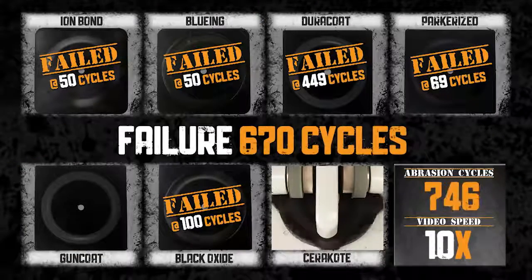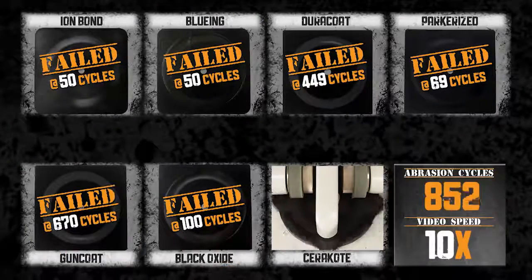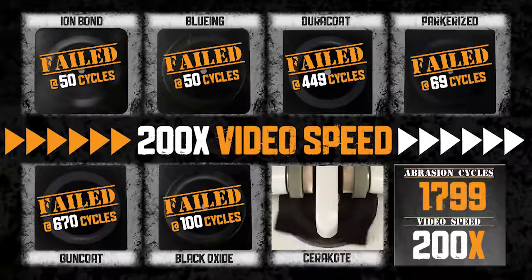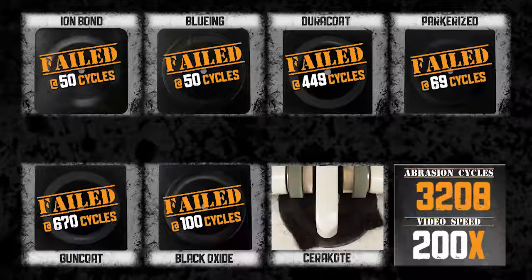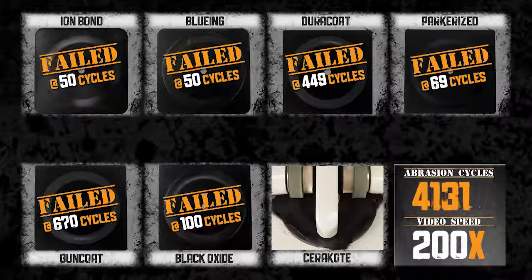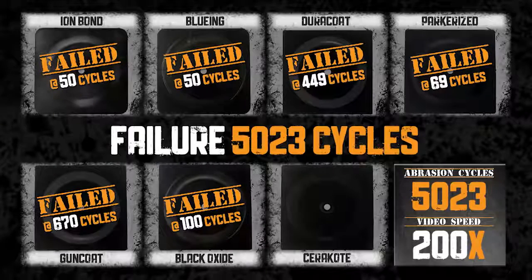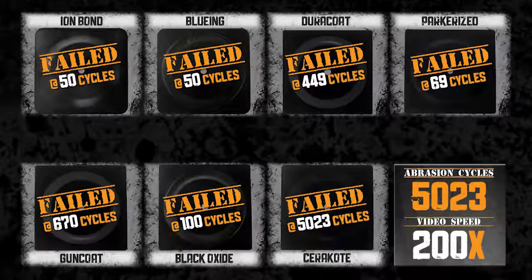Gun Coat fails at 670 cycles. The video footage is sped up again. Finally, Cerakote fails at 5,023 cycles.